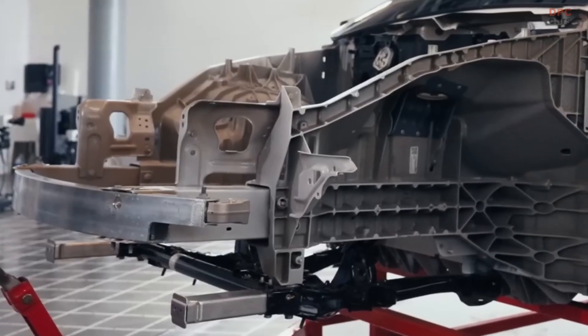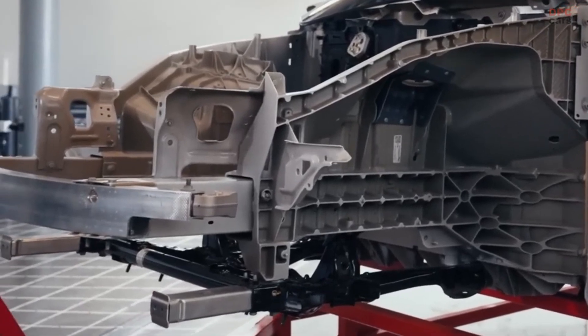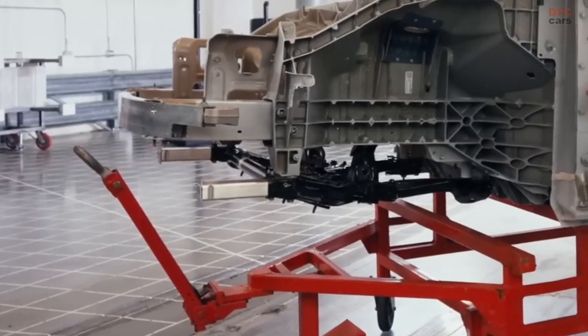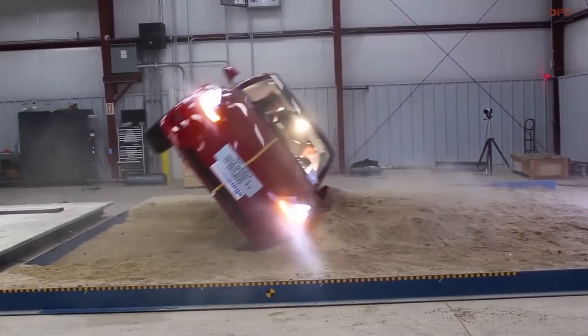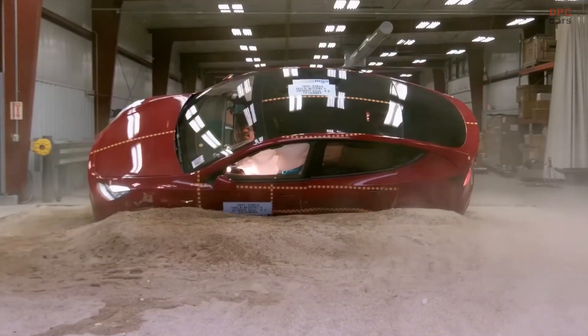Tesla's vehicles employ several methods to protect the cabin during an accident. The door rings, glass, and battery all contribute to the vehicle's structural integrity, ensuring that the cabin remains intact even during high-energy impacts. In addition to these features, Tesla's low center of gravity and advanced suspension system make the vehicles less prone to rollover accidents.